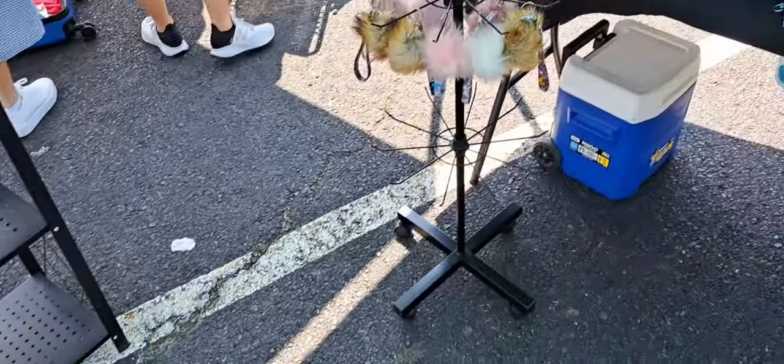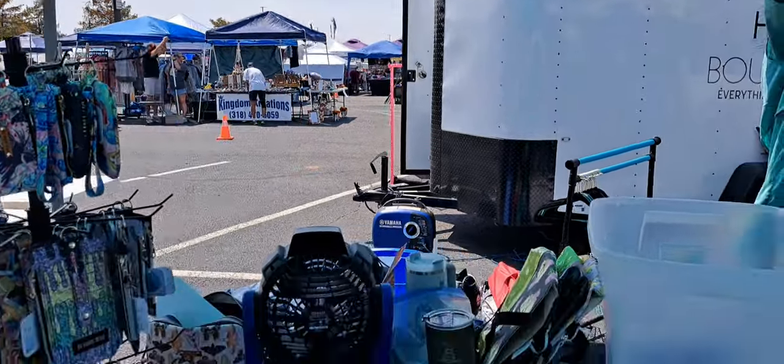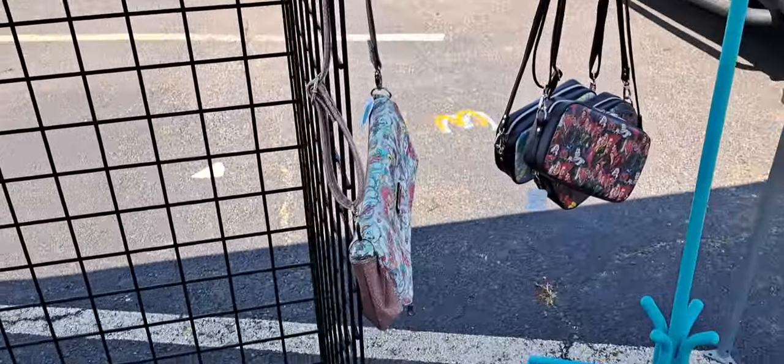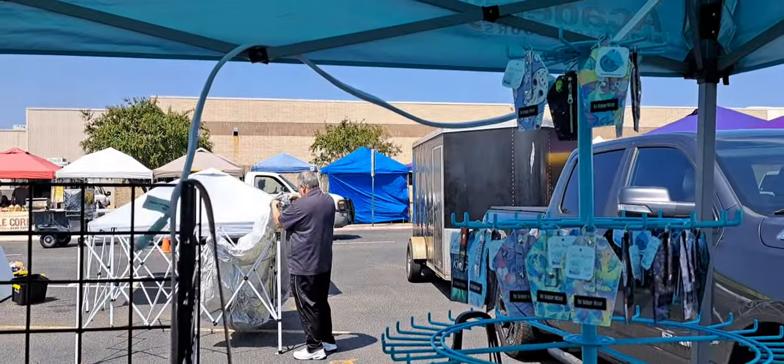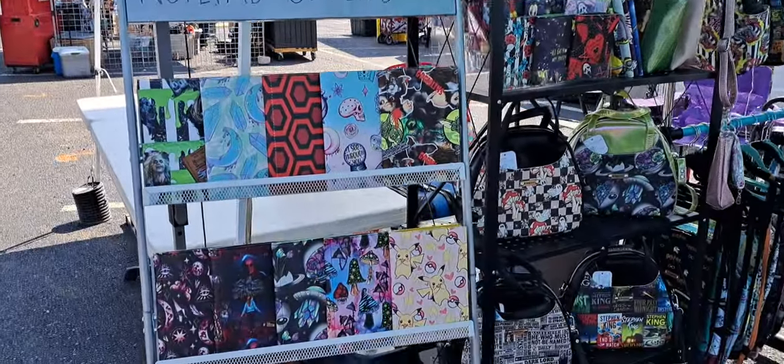And here is my booth space. We unloaded the van, got the tent up, and then I started putting a few products out and then remembered I needed to film. So this is what it's looking like so far. And here it is all set up and ready to go.